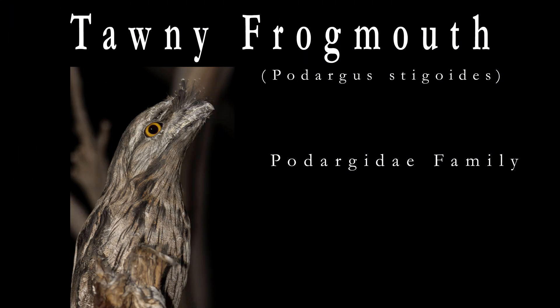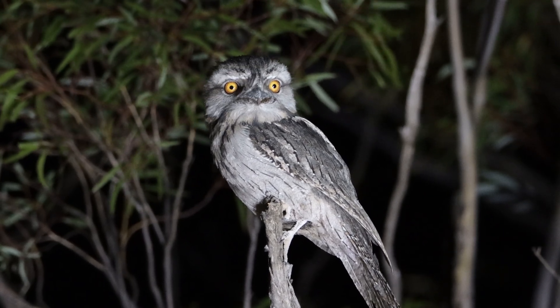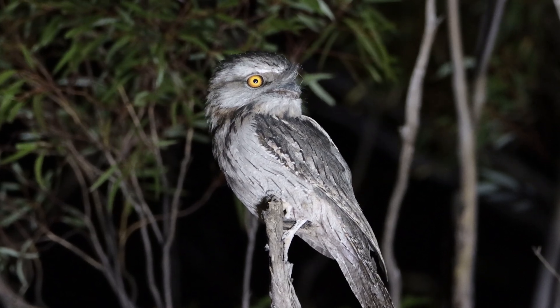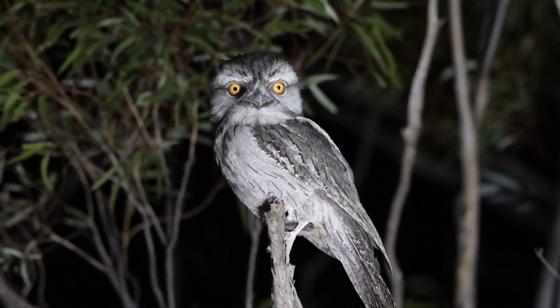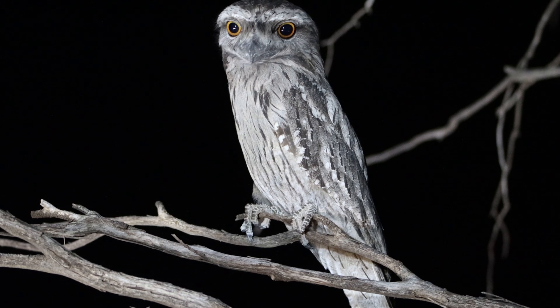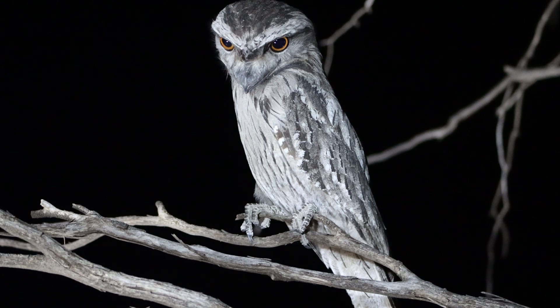Starting this look into the five most common nocturnal birds of South Australia is the tawny frogmouth, scientific name Podargus strigoides. These nocturnal birds can be seen in a variety of habitats and are not afraid to come into urban environments. They can often be found hanging around a tree-lined park or even sometimes in the backyard.